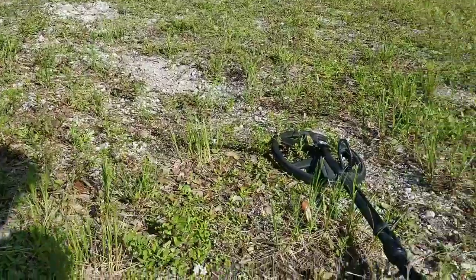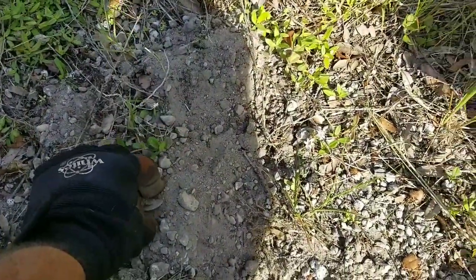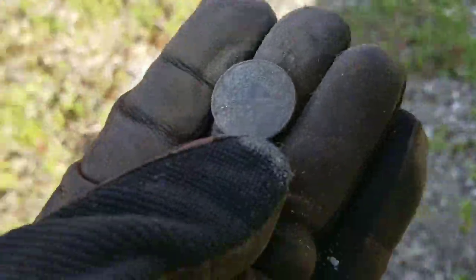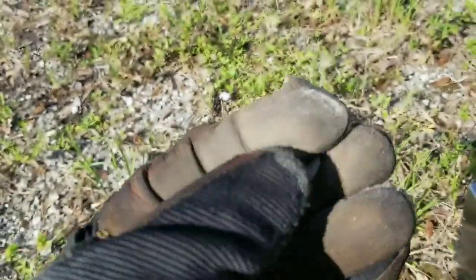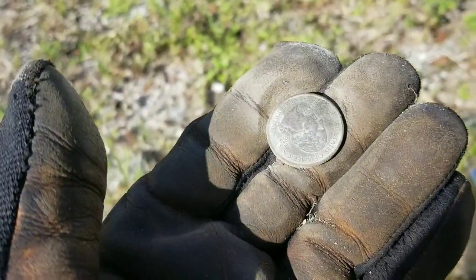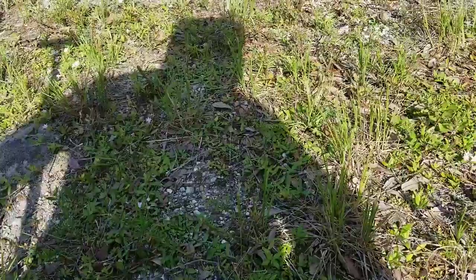I haven't made it to the shade yet. Just a few inches away from that lead weight I got a quarter signal. Flipped out - looks like I do have a coin here. I do believe this is going to be a more modern quarter. Either way, 25 cents in the pouch I didn't have before. Throw that one in the bag. Got to keep trying to find that shade.